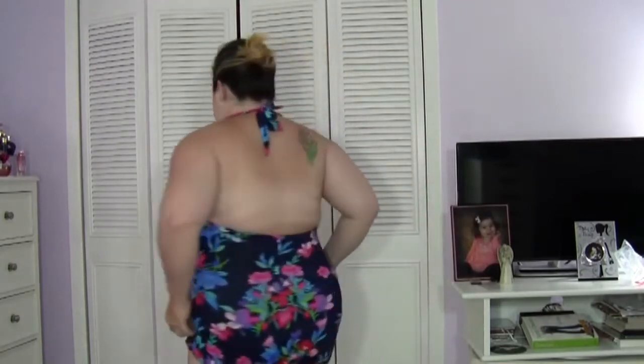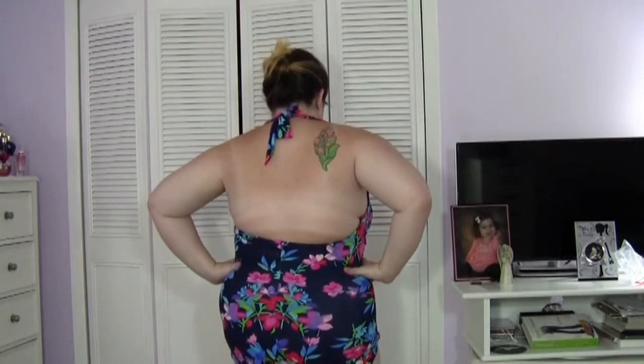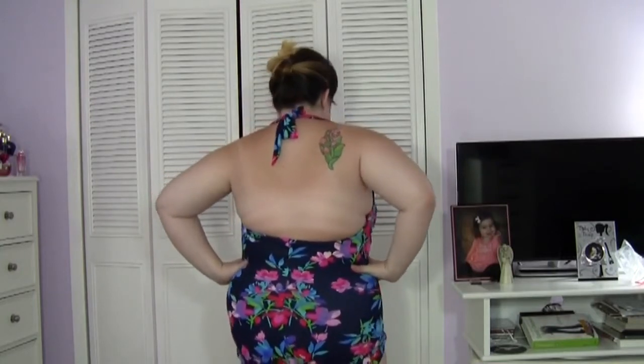So this is the swimsuit. I really like it. That's what it looks like — I got the stomach area and then the back looks like that. And it's just really pretty and slimming and beautiful.